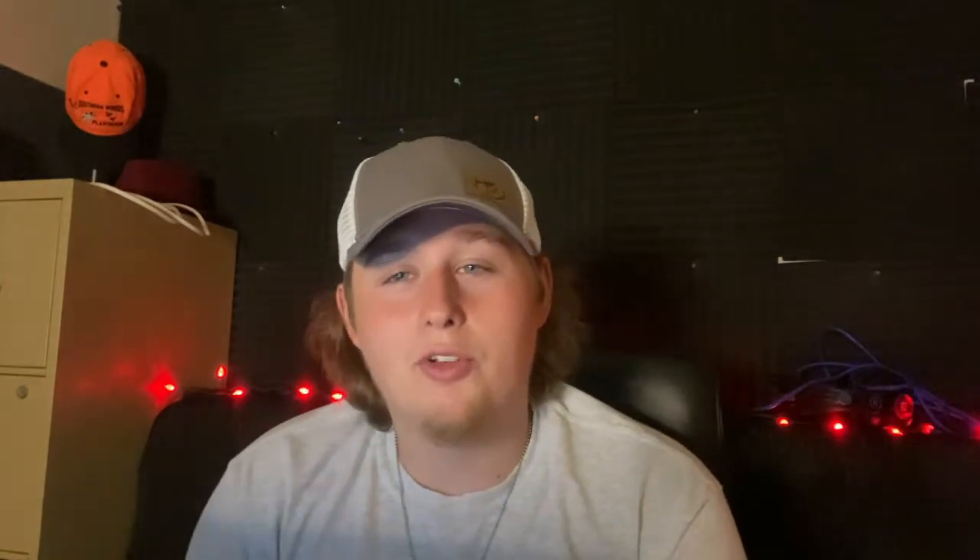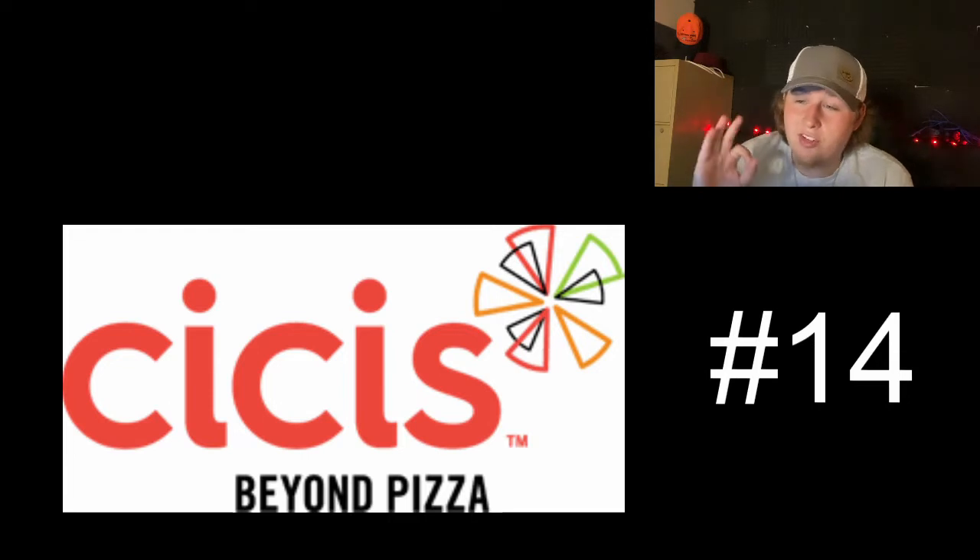Pizza is a big deal here in America — a big deal with me and my family. We all have our favorites and we all love their logos or hate them. So we are going to be ranking 14 different logos from my least favorite to my favorite. So without further ado, let's start with number 14, my least favorite pizza chain logo, and right now we have CC's.